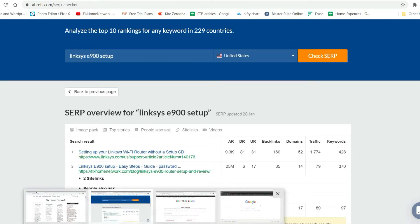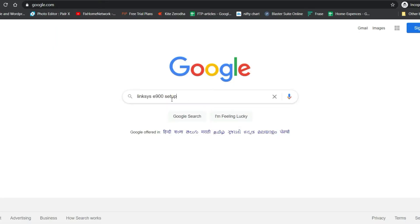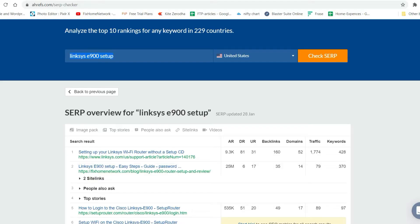Let me show you if the website is really ranking for the same keyword. I'll search in incognito mode. This one is the first result and this one is second — yes, you can see my website is ranking here in the second position.